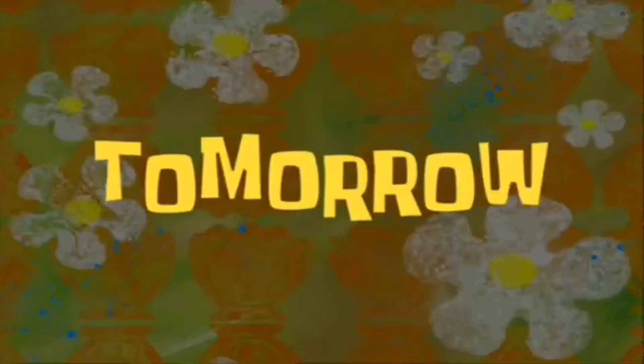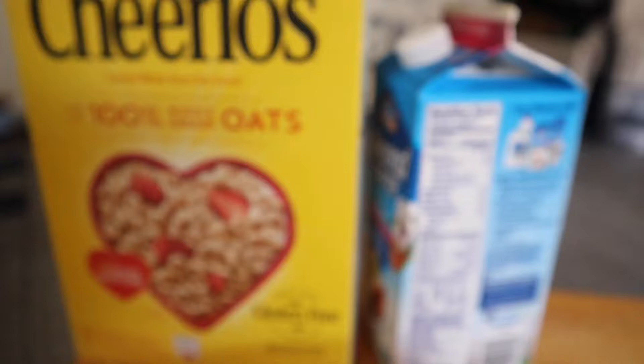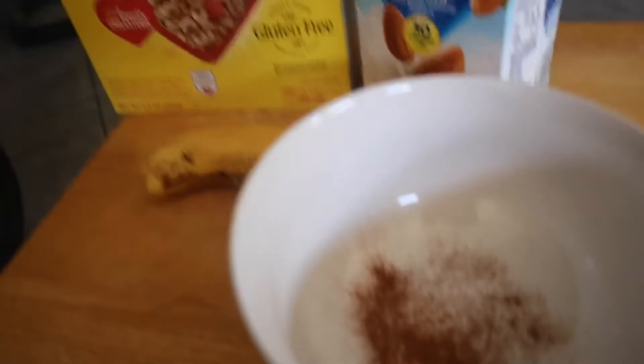Good morning guys — it's the next day, July 19th. I weighed in at 162, so I'm up a pound from yesterday. I'm gonna break my fast pretty early since I have a lot of calories to work with. I got some almond milk and I'm gonna do two to three servings of Cheerios, a banana, and put some cinnamon in there — that's gonna be my pre-workout meal. Three servings is 84 grams as you can see. Let's get the second part of the video started!